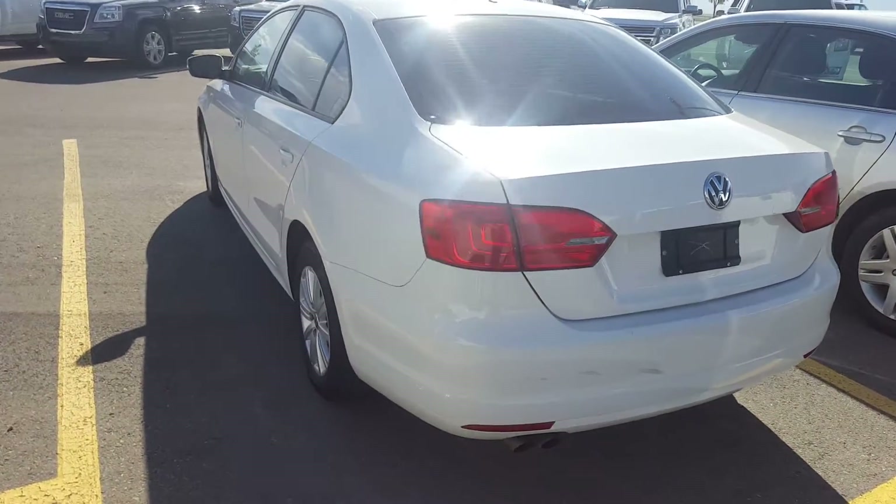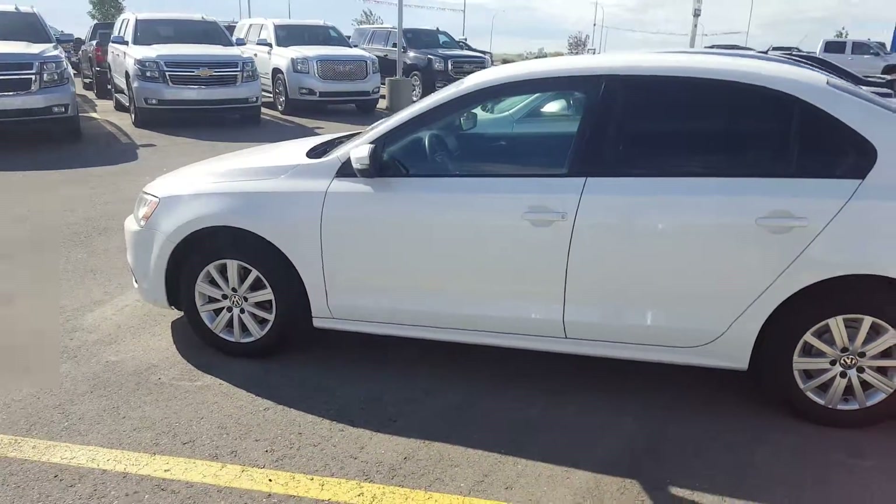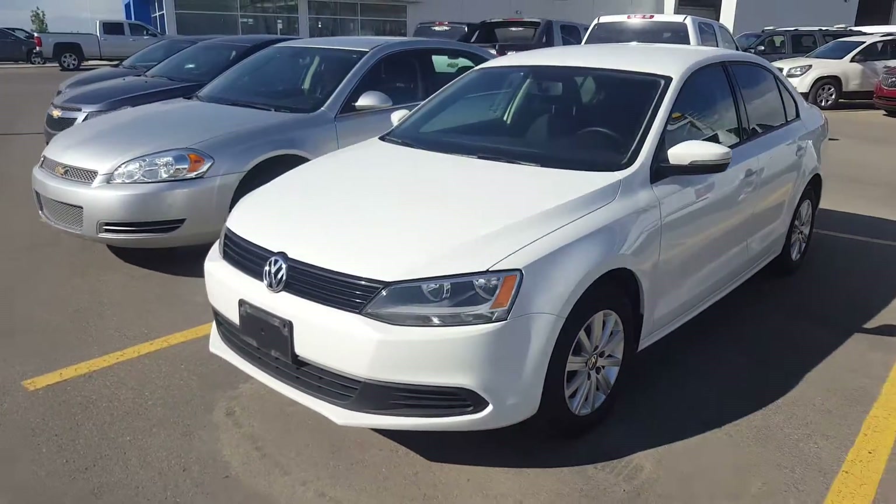This Jetta is both fun to drive and fuel efficient. It is listed on our website for only $9.99. Give us a call today at 403-553-3311 or visit us on the web at skougalmotors.com.